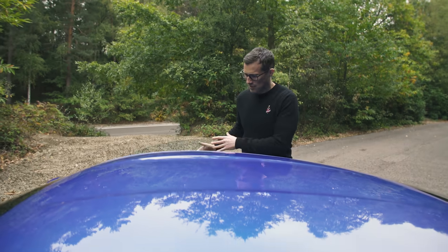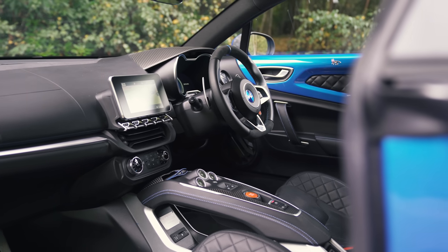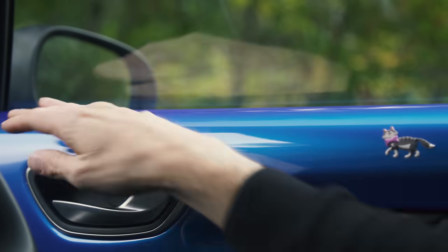The stylish theme continues on the inside as well. The dash is nicely curved and not too high, so you get a good view out, with colour coding up on the door.